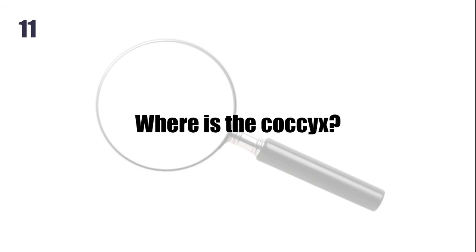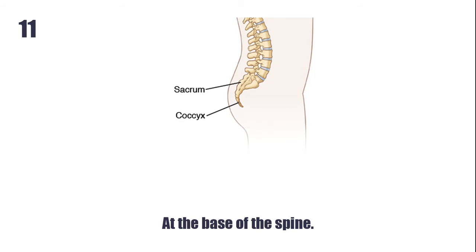Where is the coccyx? At the base of the spine.